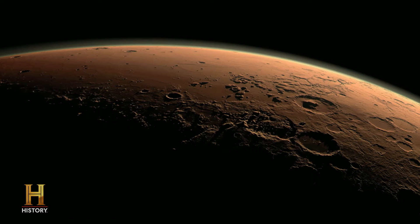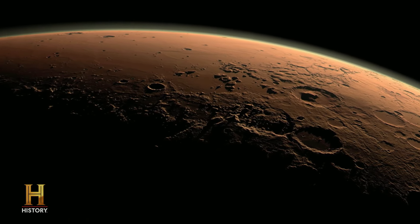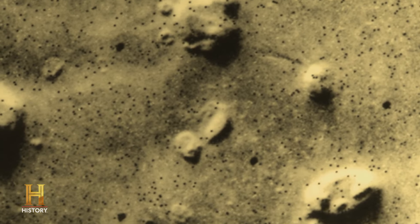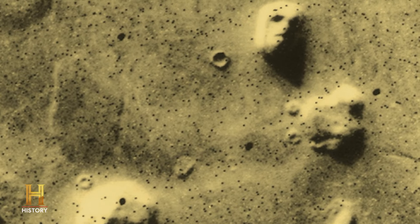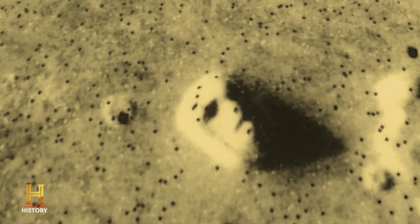For some, the most compelling evidence that an ancient civilization once existed on Mars can be found in a photograph which shows what appears to be a large structure that has come to be known as the Face on Mars. In Viking lander photographs, it was discovered that there was this weird-looking structure that looks for all the world like a face. Everything is proportional — if the face is a mile and a half, two miles long, the eye's a quarter mile, the nose about a half a mile. So it's not a small structure. It's a very large structure. I believe the Face on Mars was created from possibly an existing mesa.